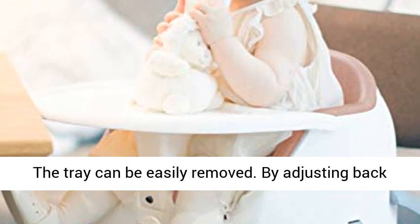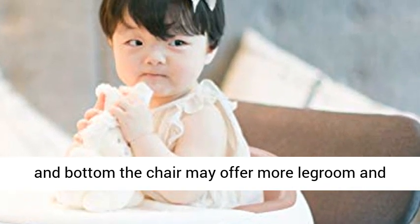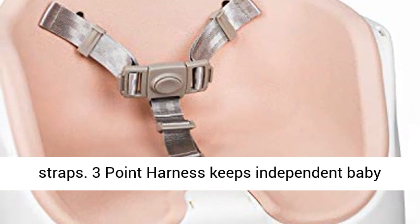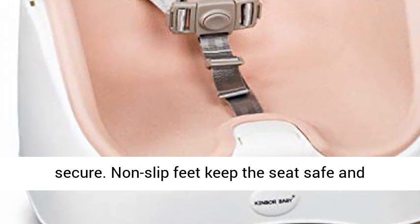By adjusting the back and bottom, the chair may offer more legroom and height adjustment at the base to accommodate growing children. A three-point harness keeps the baby secure, and non-slip feet keep the seat safe and protect from scratches, creating a stable base.